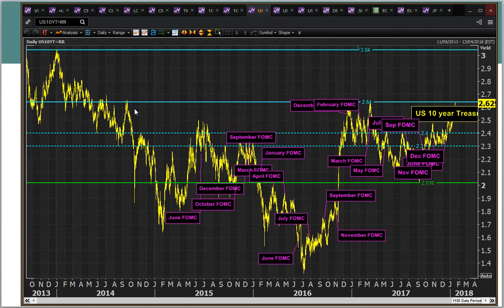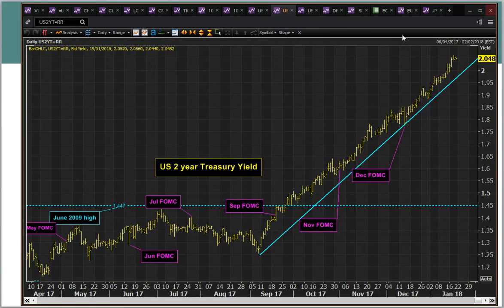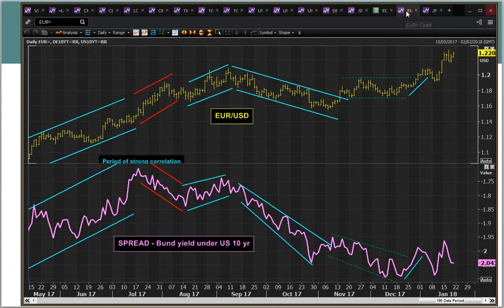That is the highest since 2014. So what we're seeing is treasury yields pulling higher but the dollar not really responding — the dollar is certainly being held back. This is a good chart I usually follow: the bond yield spread under treasuries, and when that spread widens, the dollar tends to strengthen. But that's not the case at the moment.